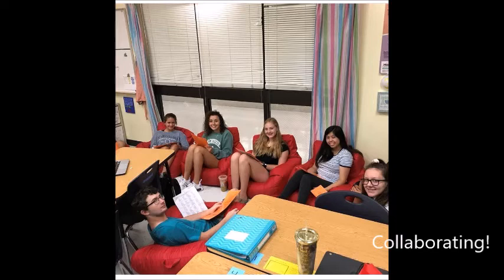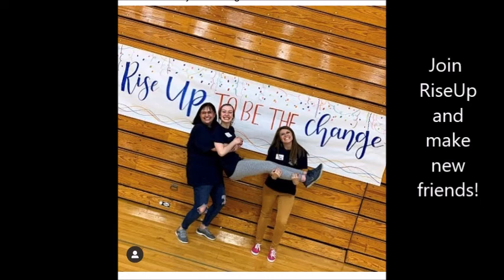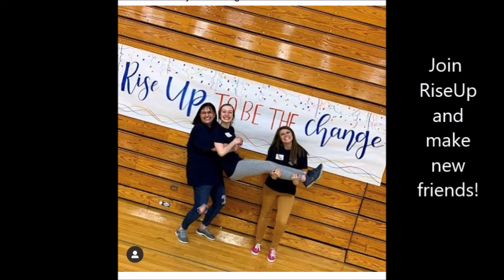Here we have students who are collaborating as they arrange their career shadows. And of course, don't forget to join Rise Up and Facts Club so that you can work with this amazing team of teachers at South High.